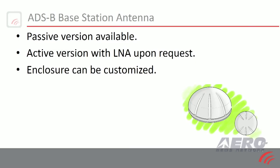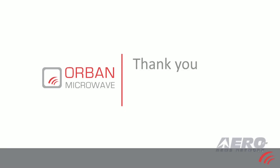If you have any questions, we'll be at the exhibition. Thank you for your time.